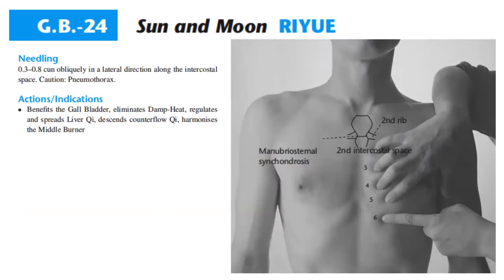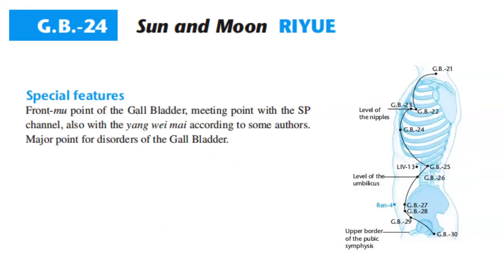Needling GB 24: 0.3 to 0.8 cun obliquely in the lateral direction along the intercostal space, with caution for pneumothorax. Actions and indications: benefits the gallbladder, eliminates damp heat, regulates and spreads liver qi, descends counterflow qi, harmonizes the middle burner. Special features: GB 24 is the front mu point of the gallbladder, meeting point with the spleen channel, also with the yangwei mai according to some authors.